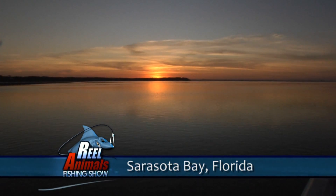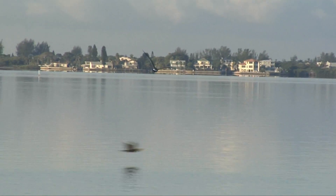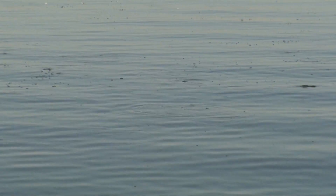Early morning topwater fishing in Sarasota Bay — whether we're on the tournament trail or fishing at home, you've got to find the activity. You want to find those mullets, you want to find the bait. Always look for birds; birds are a great sign of life on a flat. We've got mullet all over us, which is exactly what you want to see.